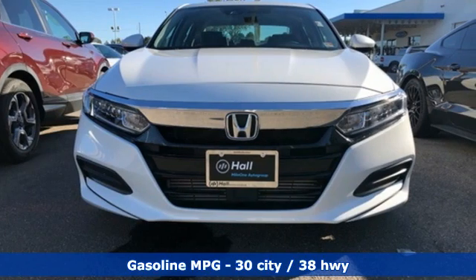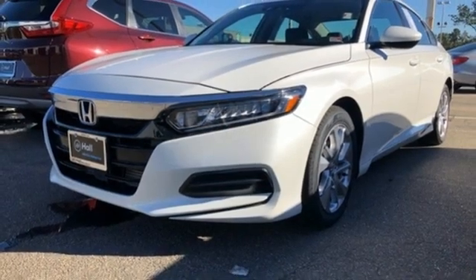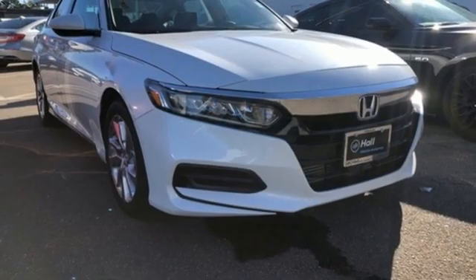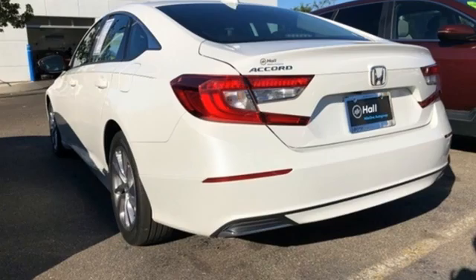Streaming audio, wireless phone connectivity, dual zone climate control, push-button start, manual tilting steering column, intercooled turbo inline four-cylinder engine, aluminum wheels, gas pressurized shocks, and continuously variable automatic transmission.